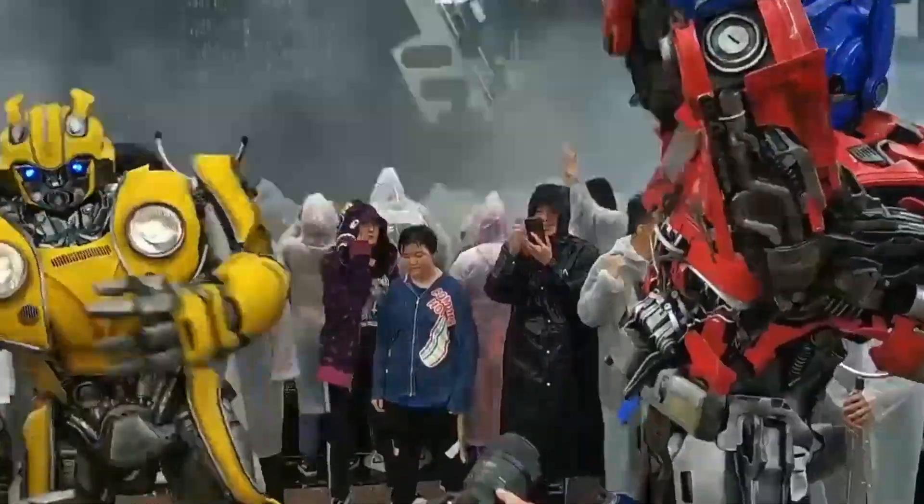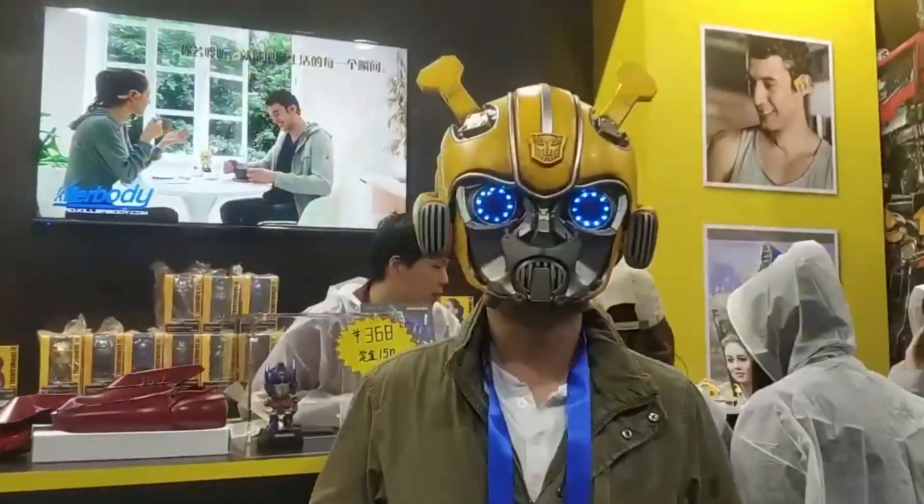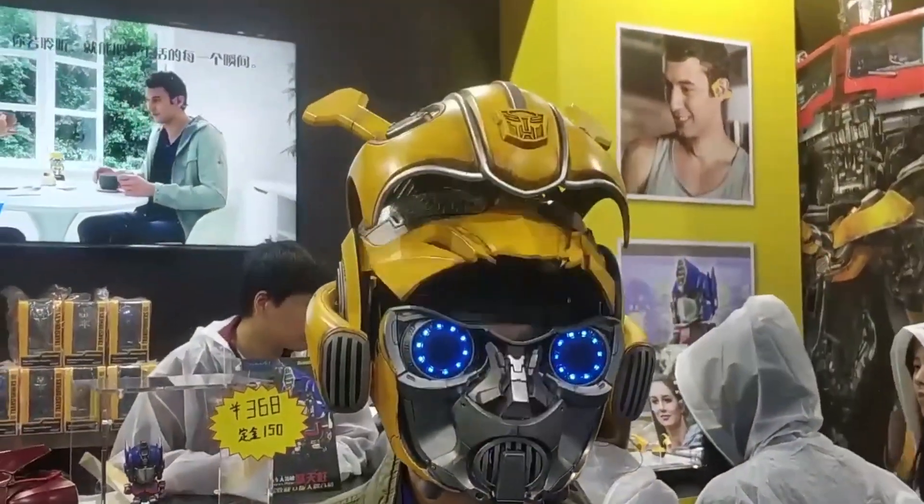From the striking yellow shade to the mind-boggling intricacy, this helmet guarantees to satisfy your Transformers' cravings. Don't miss out on this beautiful collectible.